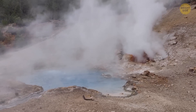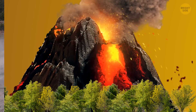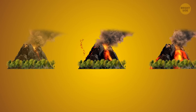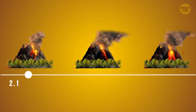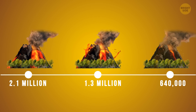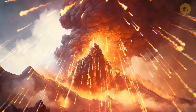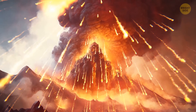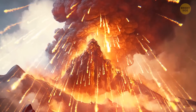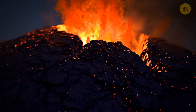There have been at least 3 other supereruptions in the history of Yellowstone volcano. They happened 2.1 million, 1.3 million, and 640,000 years ago — long before humans recorded history. The most recent supereruption was dubbed the Lava Creek eruption. It formed the Yellowstone caldera after spilling out 240 cubic miles of rock, dust, and volcanic ash.